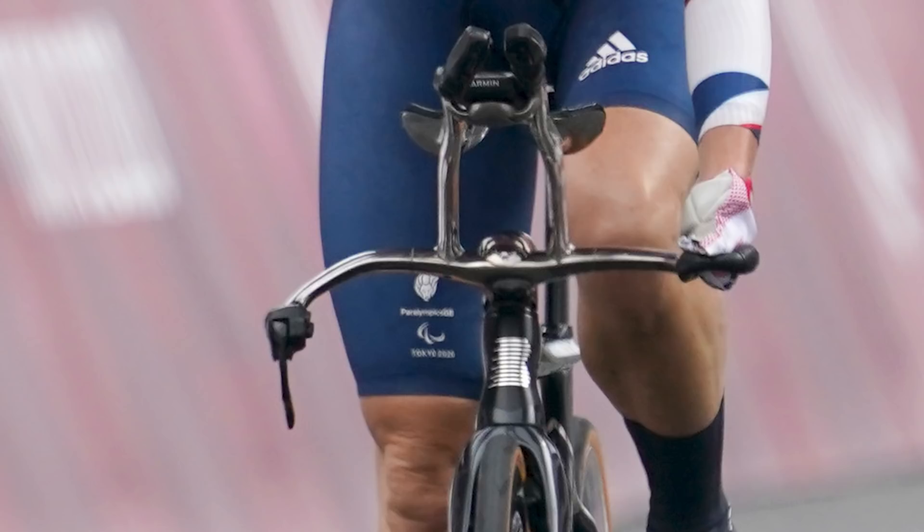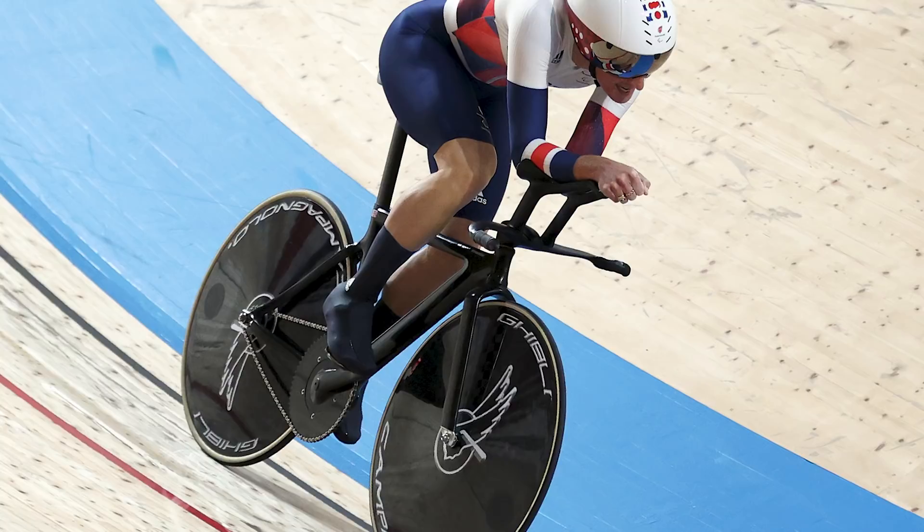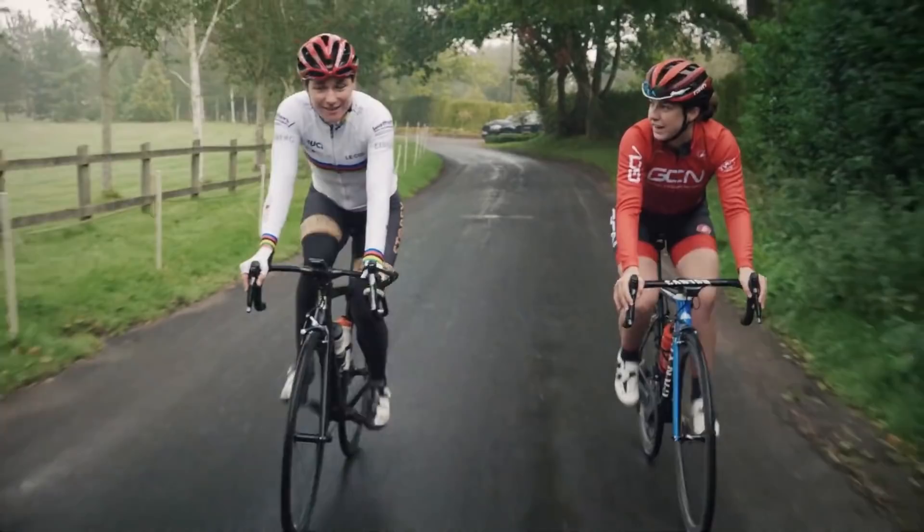Once Sarah's in the skis and in that aerodynamic position, it all looks the same as an able-bodied athlete — just resting the elbows on the pads and then with the hands up front. There's a GCN Plus documentary all about Sarah's story on the GCN app. She is an incredible athlete that has achieved so much.